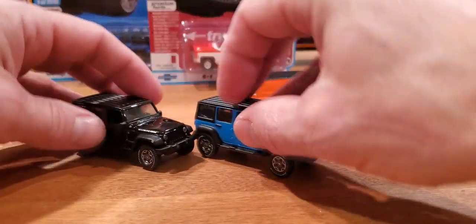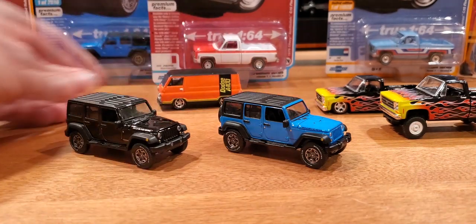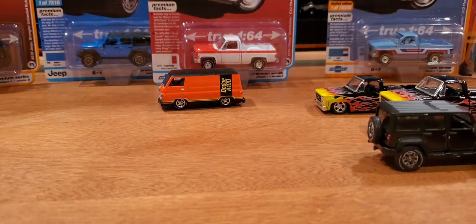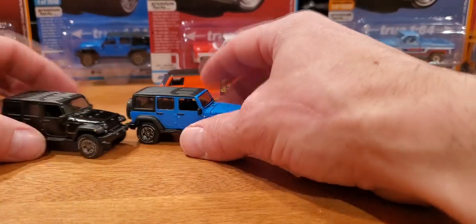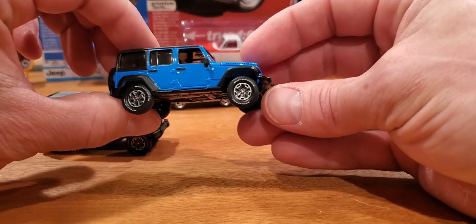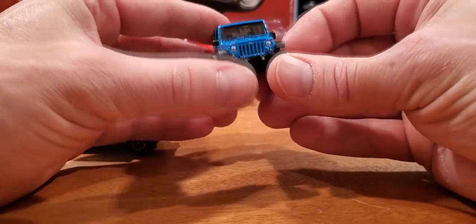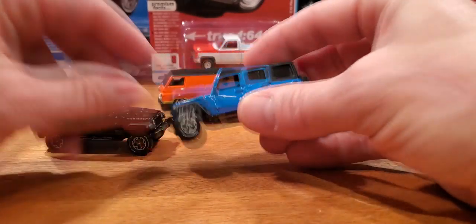Now let's look at these Auto World Jeeps, since I already have those out of the package. Black and blue — really nice rolling vehicles. You can hear the sound of them rolling; they roll straight and true. Very heavy, with awesome details. Check out the tires and wheels — they look just like the real thing. No opening parts on this, although the hood is a separate piece.